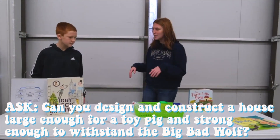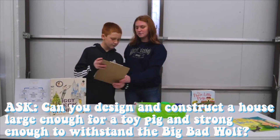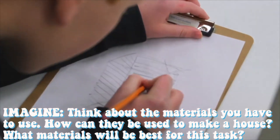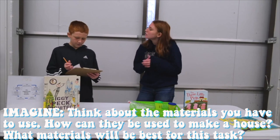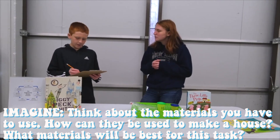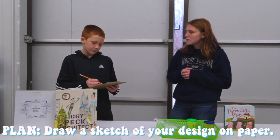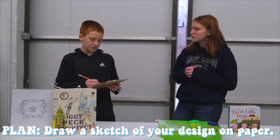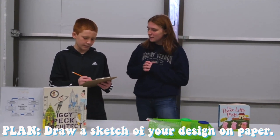We're going to start by drawing. Ian, can you tell me a little bit while you're drawing about the materials you're going to use? I'm probably going to use popsicle sticks because they're pretty sturdy, and then I'm going to put Play-Doh to make the structural integrity better for the bottom of it.